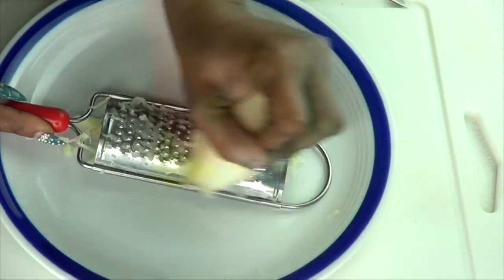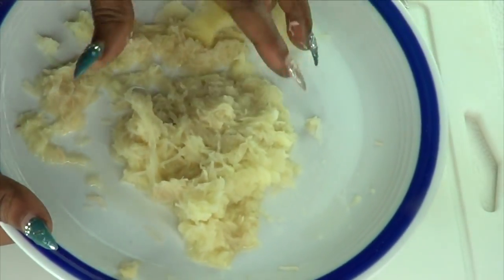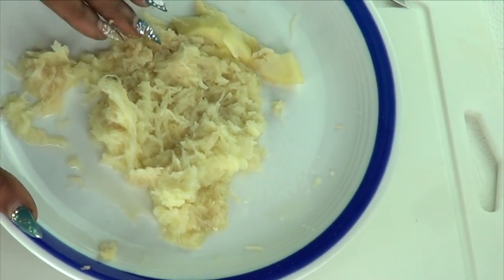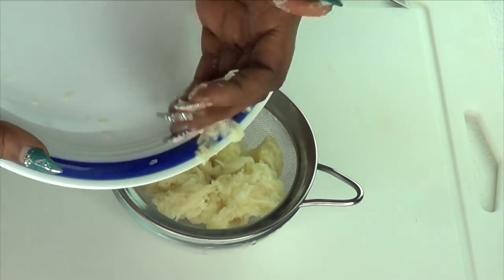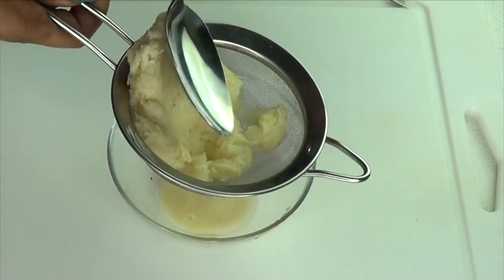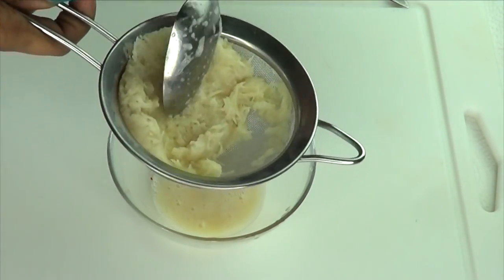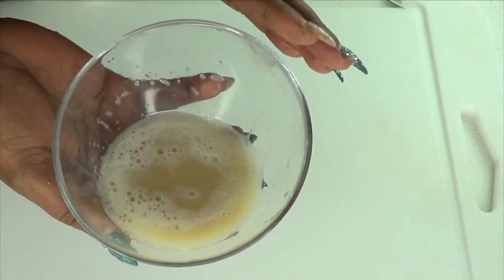You can also choose to blend the potato; however, I prefer to grate. Here we have the grated potato, and the next step is to extract the juice by straining. To strain, I'm just going to press on the potato like this. And here is the potato juice.